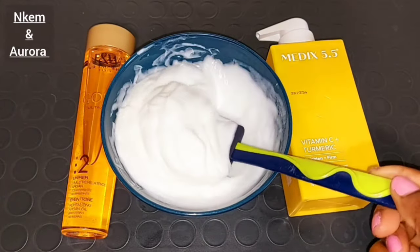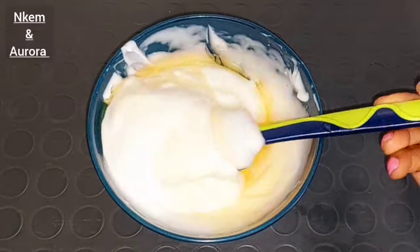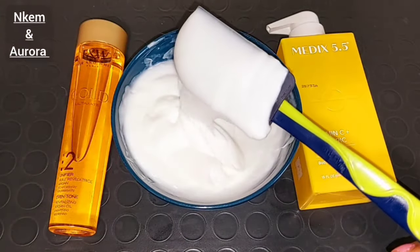Today I will be showing you how to mix this Medis 5.5 Vitamin C Plus Turmeric Brightening Body Treatment Cream together to achieve a smoother skin, a lighter skin, a radiant skin, a beautiful looking skin.